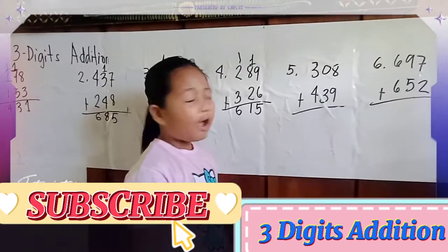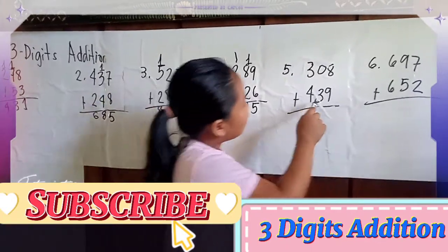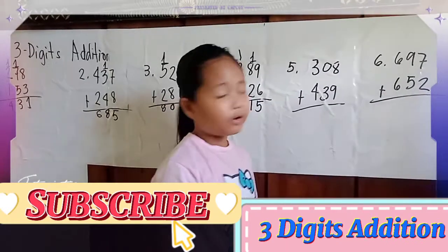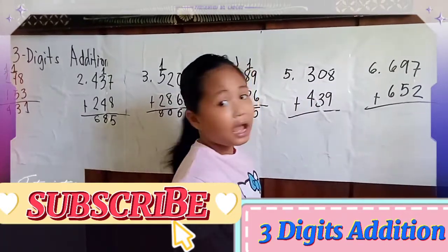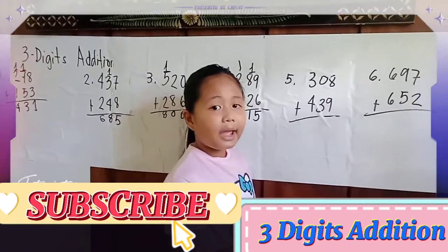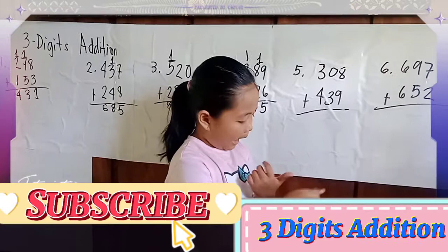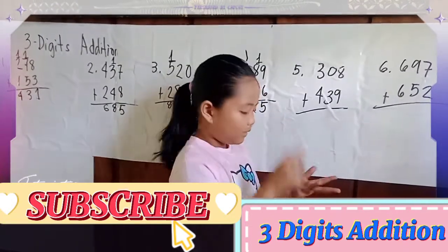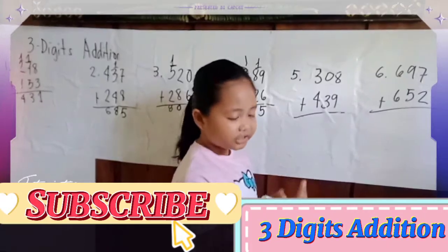Number 5: 308 plus 439 equals... First is 8 plus 9. We put 8 in our mind, then we add 9: 9, 10, 11, 12, 13, 14, 15, 16, 17.